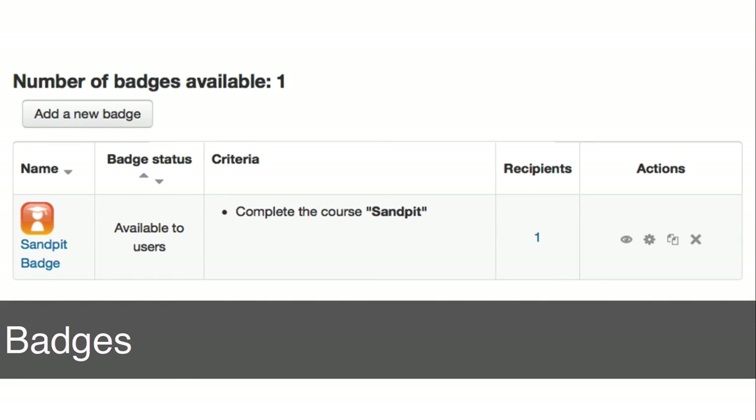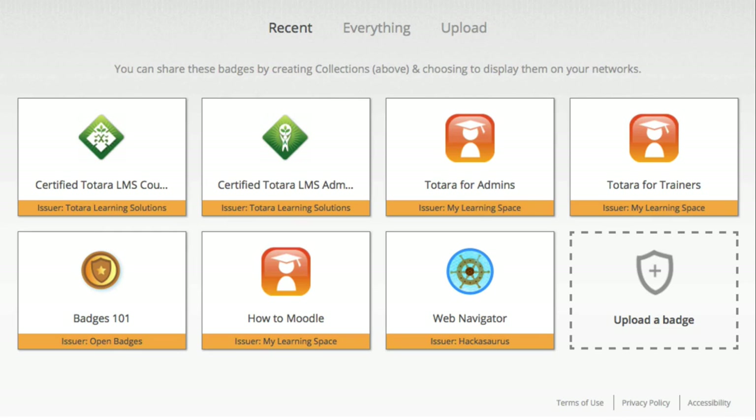With Moodle, it's very easy to connect the badges earned in Moodle to the Mozilla backpack, and then from there share these badges elsewhere on the web — so it could be on sites such as Facebook, LinkedIn, and so forth.